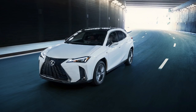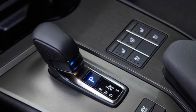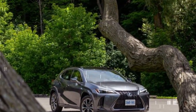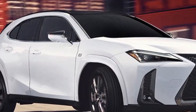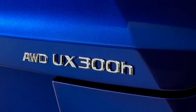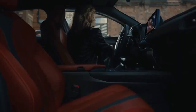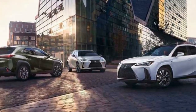Under the hood, the 2025 Lexus UX 300H Hybrid is powered by a 2.0-liter inline-four engine paired with an electric motor, delivering a combined output of 181 horsepower. This hybrid powertrain is mated to an electronically controlled continuously variable transmission, ensuring smooth and responsive acceleration. The available all-wheel drive system provides added traction and stability. The regenerative braking system captures energy during braking and deceleration, storing it in the battery to power the electric motor, resulting in impressive fuel economy figures for eco-conscious drivers.